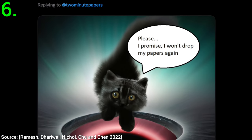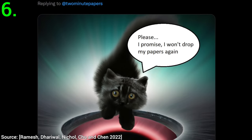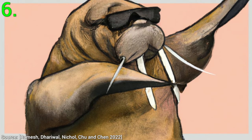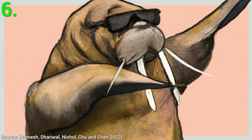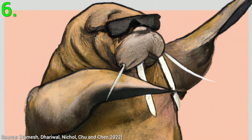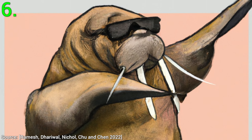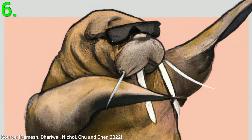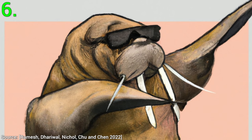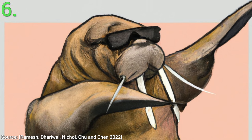Six: I now introduce you to the king of life — a dabbing walrus with sunglasses. This one here is an excellent testament to the creative capabilities of DALL-E 2. Clearly, its training set did not contain images of walruses in sunglasses, and much less ones that are dabbing. It made this thing up on the spot. What a time to be alive!